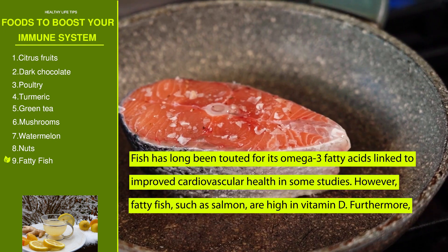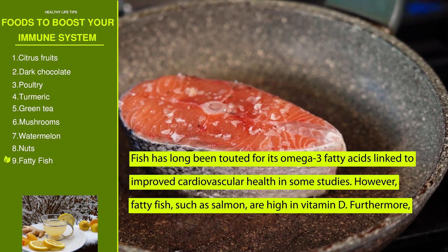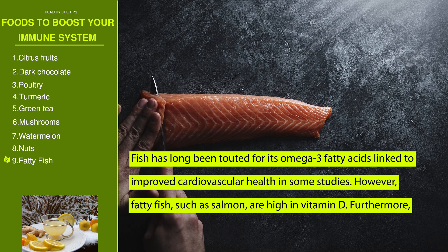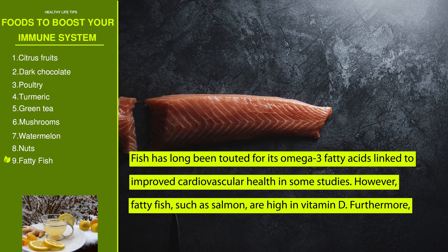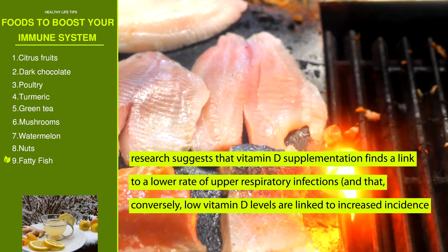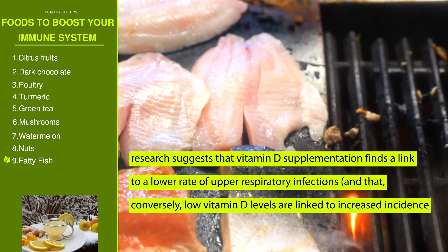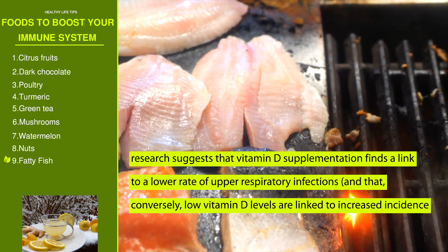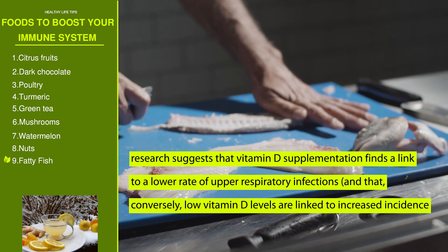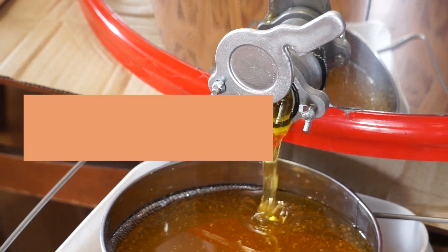Number nine: fatty fish. Fish has long been touted for its omega-3 fatty acids, linked to improved cardiovascular health. Fatty fish such as salmon are also high in vitamin D. Research suggests that vitamin D supplementation is linked to a lower rate of upper respiratory infections, while low vitamin D levels are linked to increased incidence of upper respiratory infections.